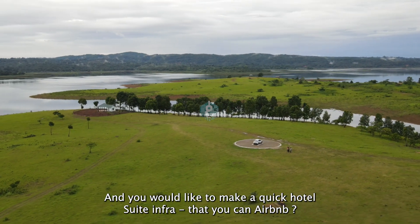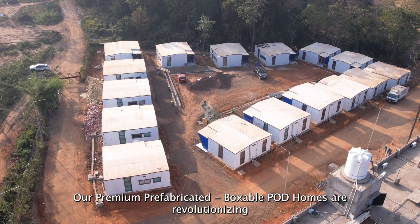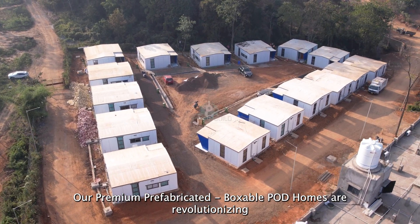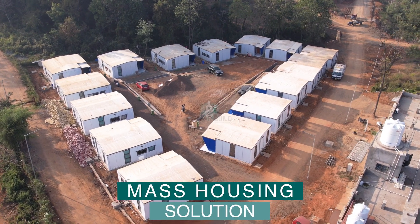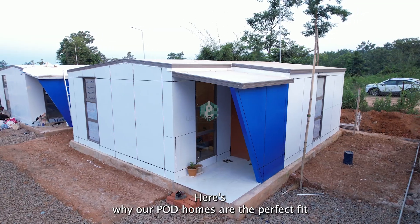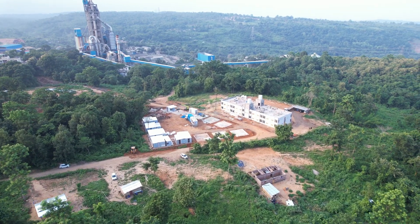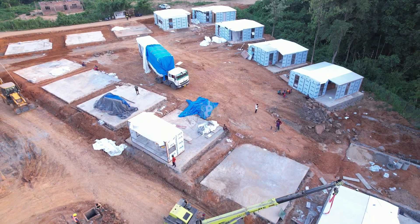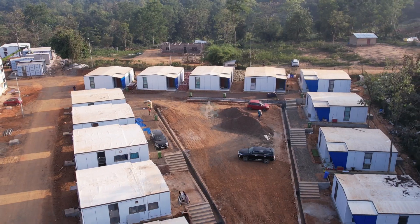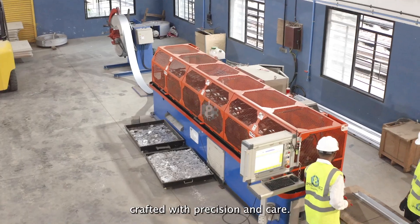Look no further. Our premium prefabricated boxable pod homes are revolutionizing the way we think about mass housing solutions. Here's why our pod homes are the perfect fit for your needs.